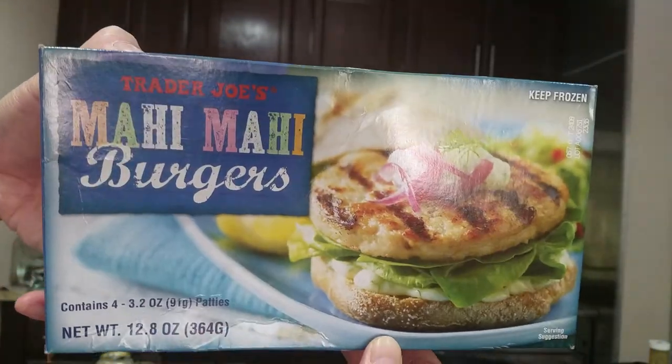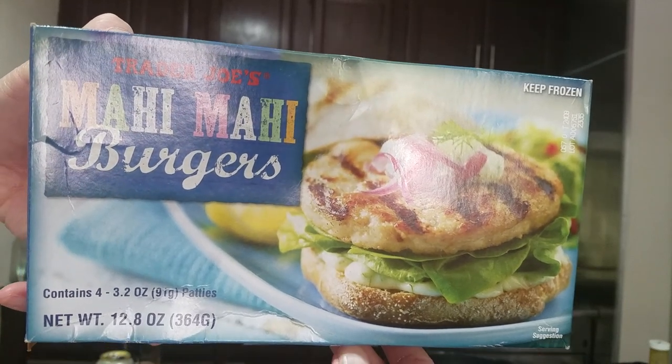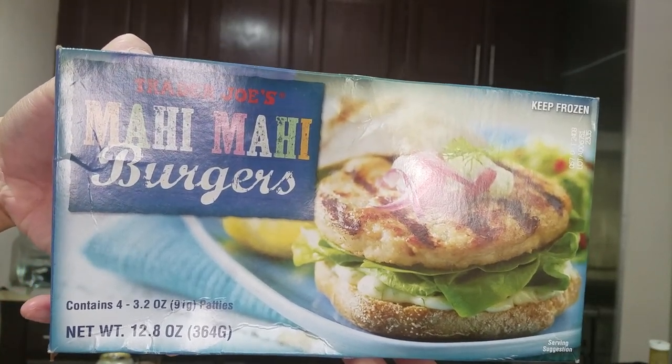Let's get a good shot of that. Mahi Mahi burgers from Trader Joe's.